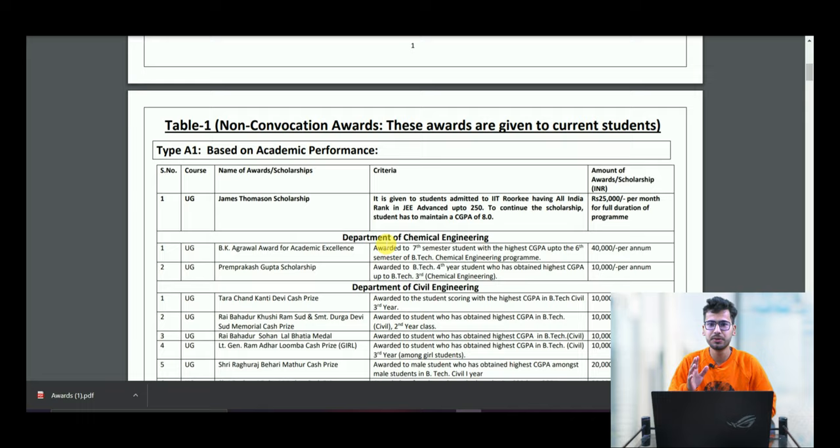If you want to continue using this scholarship for the full program, you have to maintain a CGPA of 8 or above every semester. As for the amount, you will get 25,000 per month for the full program, as long as you maintain that CGPA of 8. So you can avail this scholarship throughout your entire program.